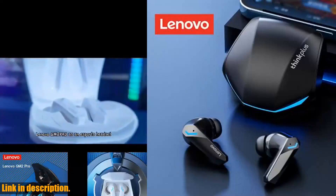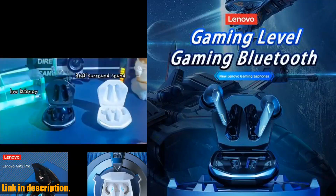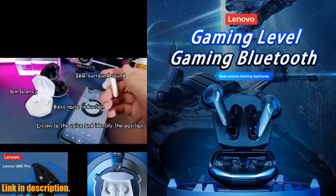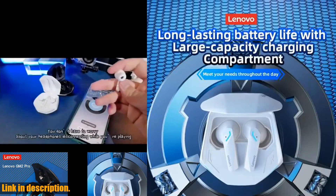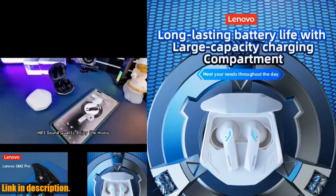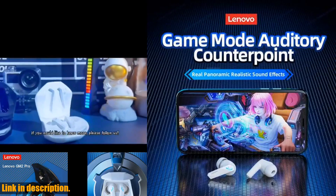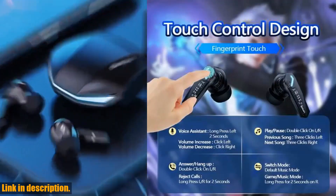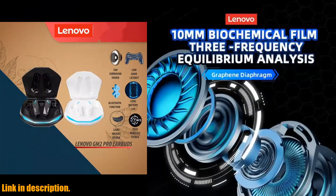Hey everyone, welcome back to the channel. If you are new here, don't forget to hit the subscribe button and turn on the notification bell, so you never miss out on any of our future content. Today, I've got a Gammakenjing product to share with you — the Lenovo GM2 Pro Bluetooth 5.3 Earphones Sports Headset. If you are tired of dealing with tangled cables and compromised sound quality, then these earphones are going to revolutionize the way you experience your favorite tracks and games.